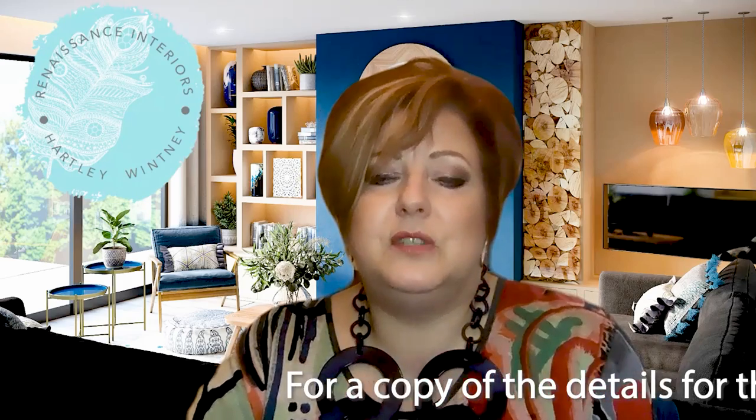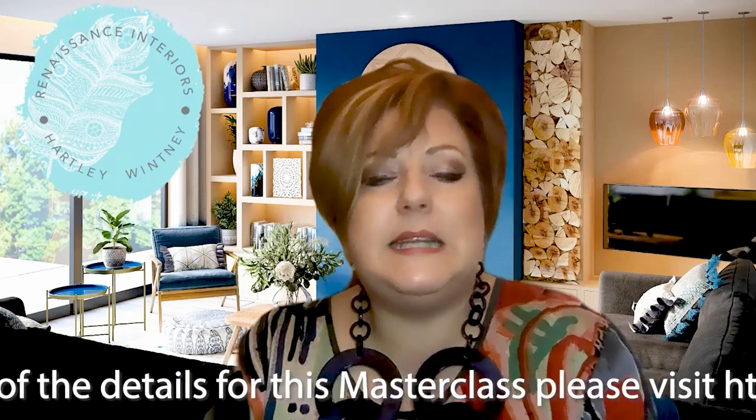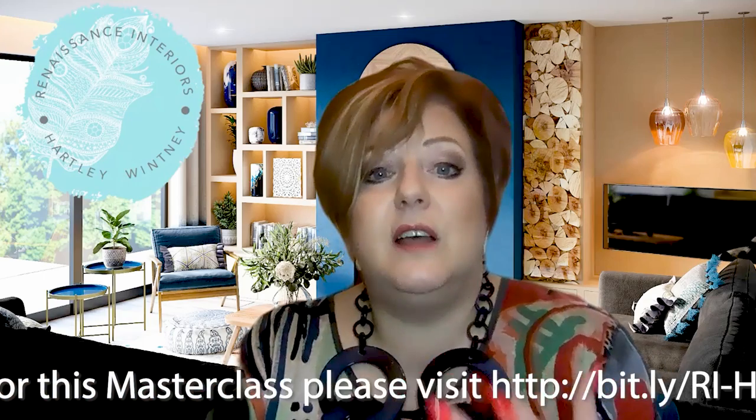Sadly we've run out of time today, but we hope you found these tips helpful to make your home or extension shine. If you've got any questions please don't hesitate to ask, and if you'd like a copy of the information from this masterclass please go to the link below. Thank you so much for joining us and enjoy the show.